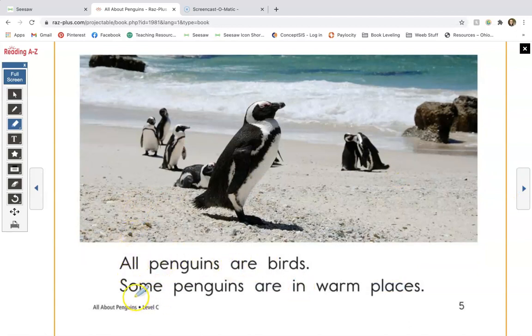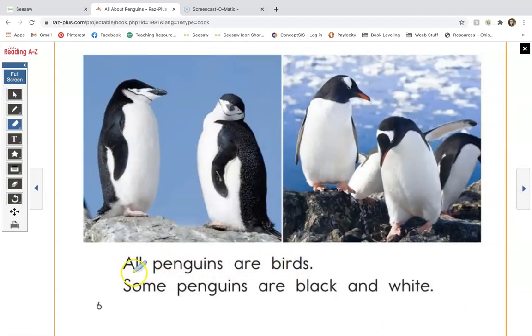All penguins are birds. Some penguins are in warm places — again, we have the word 'places.' All penguins are birds. Some penguins are black and white. Let's take a look at the words 'black' and 'white.' The word 'black' has a blend and a digraph in it. The digraph it has is C-K — C-K is a consonant digraph, two letters making one sound, and they say 'K.' The B-L at the beginning is a consonant blend. We put those two sounds together but we still hear both sounds — B and L. B-L-A-K, black. We can also think about how it's a consonant blend, taking those two consonants and blending them together to make a word.